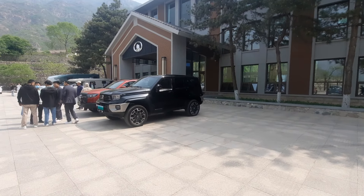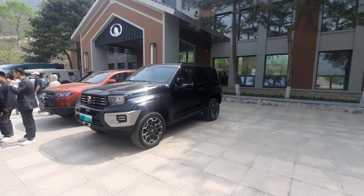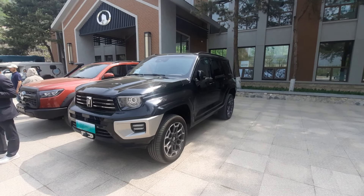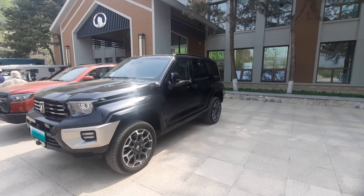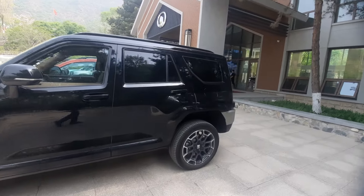I just wanted to show you the Tank 700 — I'm still trying to convince the GWM people to actually bring this in. It is huge, it is massive. Now, as you know, China is a left-hand drive country, so all the vehicles here are left-hand drive, and we will be testing left-hand drive vehicles.